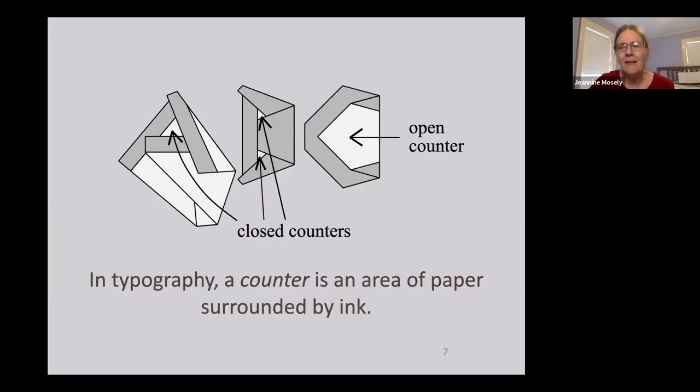So back to the title of the talk — it's about counters and how to produce them. In typography, a counter is an area of paper surrounded by ink. There are two kinds: closed counters, like the one in 'A' and the two in 'B', and open counters, like the counter in 'C'. For this talk we're only going to consider closed counters — an area completely surrounded by ink, or in this case by a different color of paper.